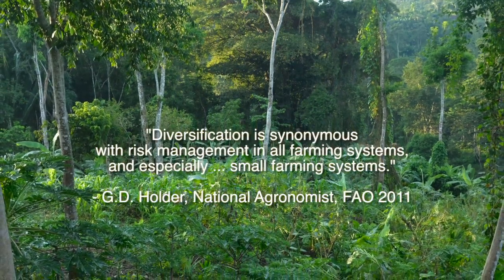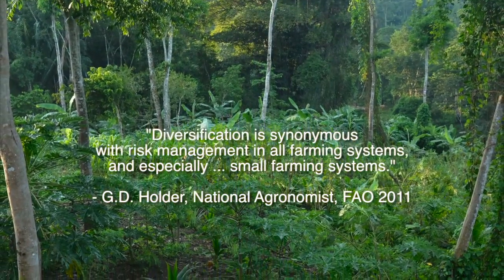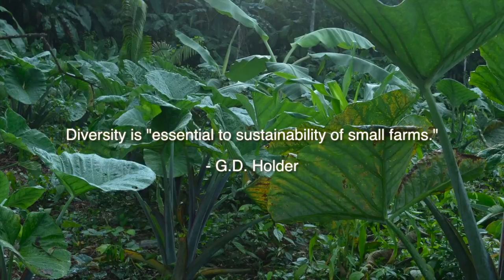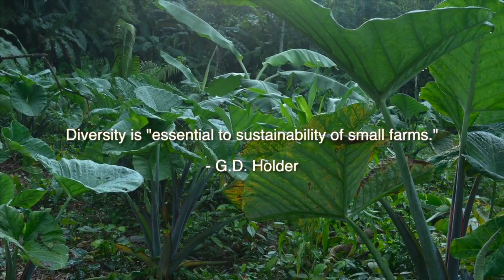If you step back and look at the larger picture, it's pretty productive. We have about 500 species that we use. We have marketable crops, we have medicinal crops, we have leguminous tree crops that fix nitrogen, we have timber species, we have a lot of food that we eat coming off the farm.